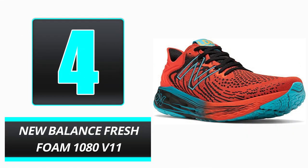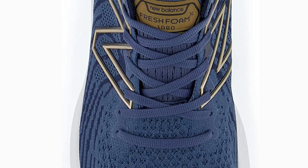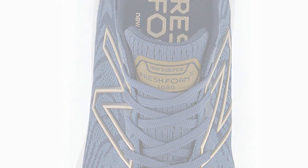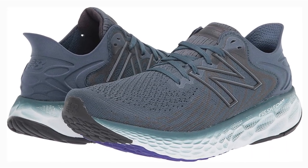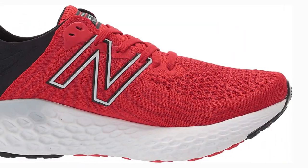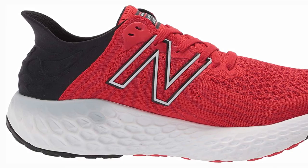Number 4: New Balance Fresh Foam 1080 V11. If you have arthritis and are looking for a solid running shoe, this is it. The Fresh Foam 1080 V11's highly cushioned footbed comes standard in all shoes in this line for both men and women. Three widths and a soft, stretchy knit upper that offers 360-degree support make these an incredibly comfortable but highly supportive option.